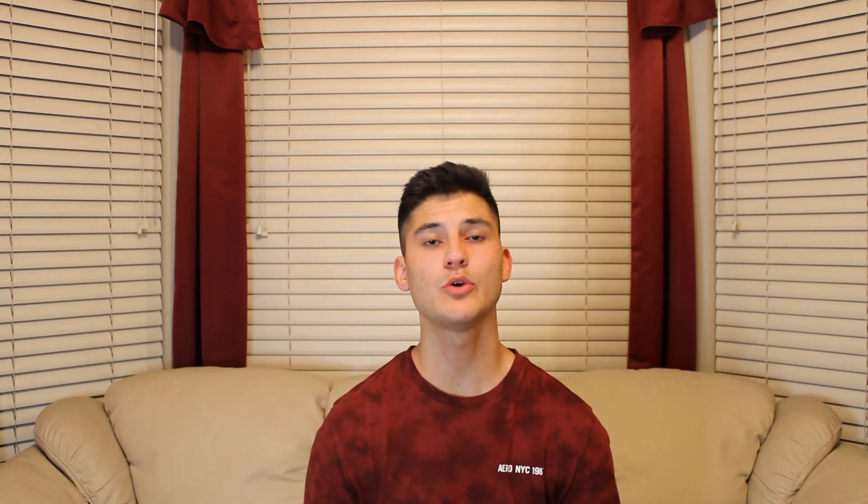The ninth class to take before you take the MCAT is microbiology. This class will help you when studying for the MCAT, and it'll help you tremendously in the biology section because you'll recognize a lot more medical terminology and you'll have to teach yourself a lot less — it'll be more of just a review.